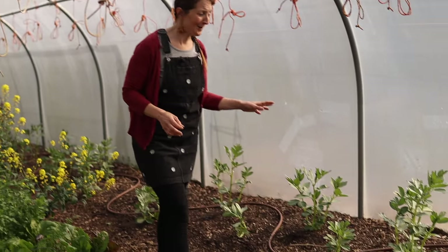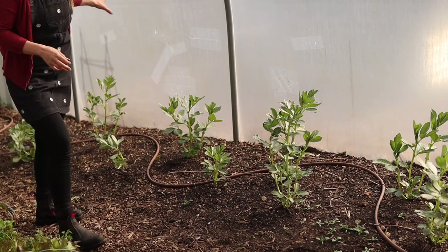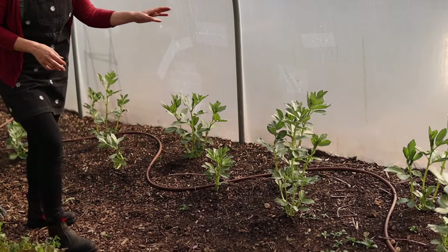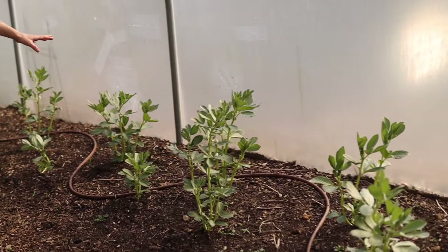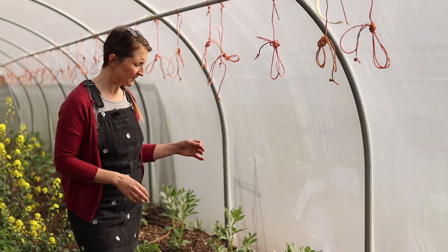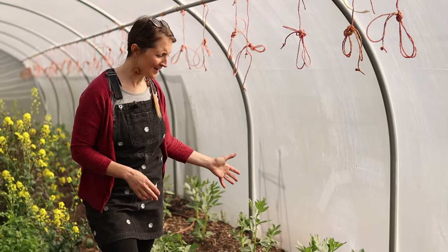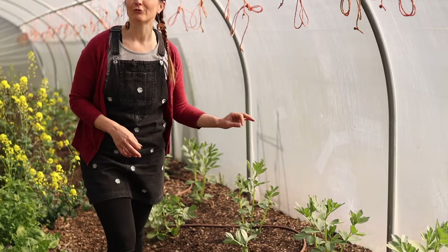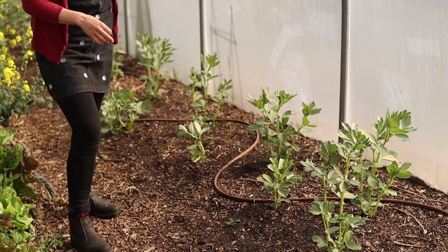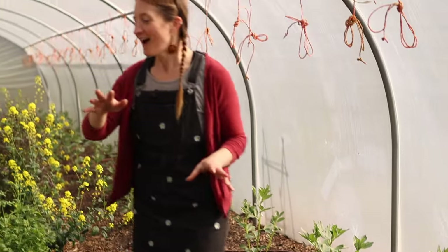Something I'm trying for the first time this year in this tunnel is an early crop of broad beans. I planted out broad beans in late January in here — beans I'd already started from seed in trays — and they're just starting to flower now. These should crop quite a way ahead of our outdoor broad beans, which should help bridge the hungry gap a little bit.